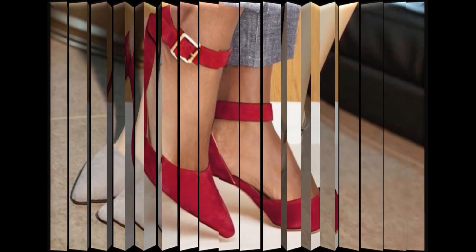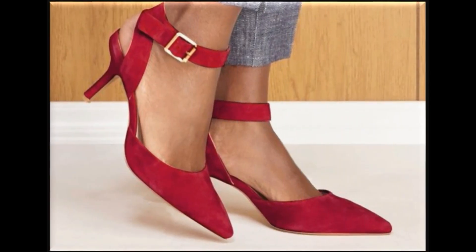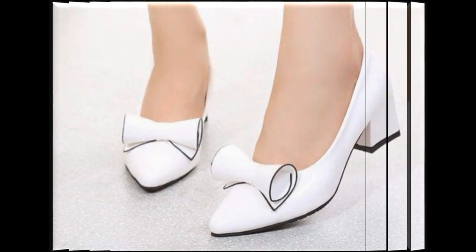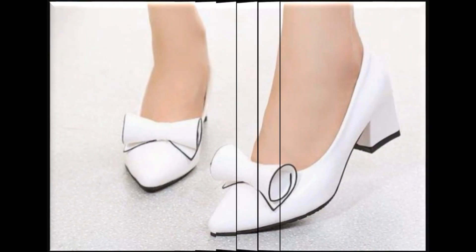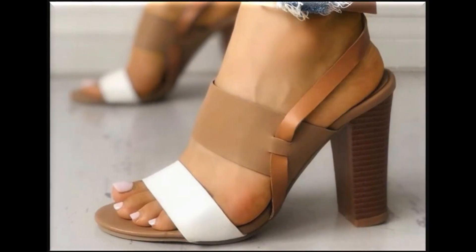Pointed toe kitten heel design is very comfortable and classy. Tie knot footwear design is one of the hot favorite designs. Brown, white, beige, multicolor footwear — you can wear these with all types of outfits.